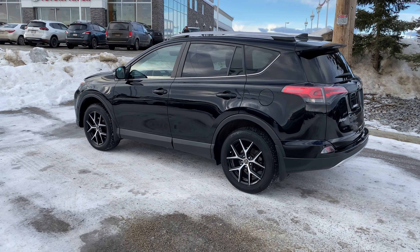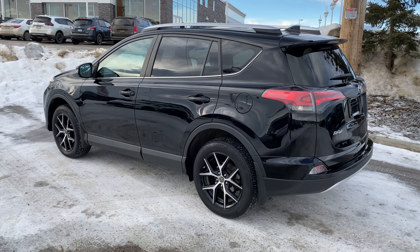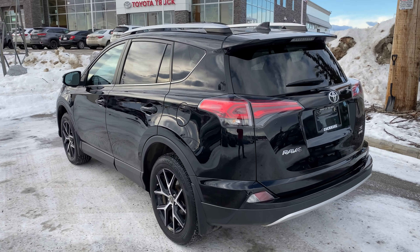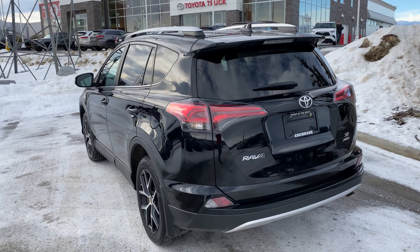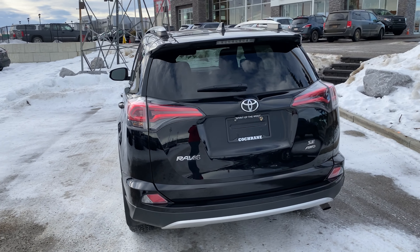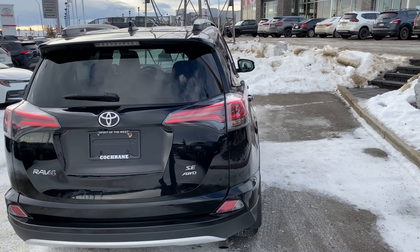Kelly here from Cochrane Toyota. We're located at 8 River Heights Drive, Cochrane, Alberta, and today I've got a 2016 RAV4 all-wheel drive SE to show you. This RAV is a clean car-proof, no accidents, single owner, serviced throughout Toyota its entire time, and it's a Toyota certified used vehicle. That means our technicians have done a full mechanical safety on this vehicle, and then an exterior check to make sure that it is up to Toyota's premium used car standards. This is in great shape.